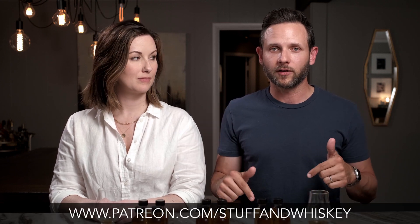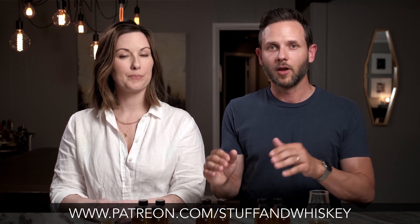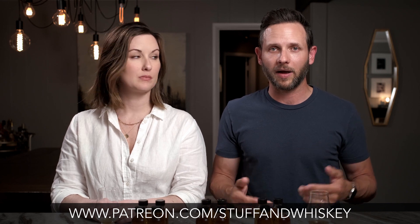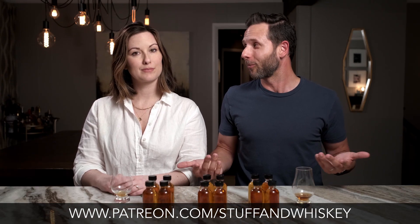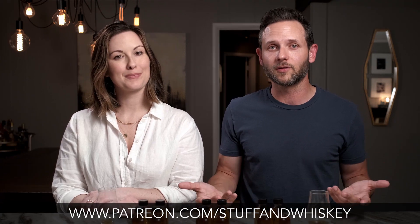If you want access to other whiskeys you might not have, check the video link below — you'll see our Patreon. We have a couple of tiers where we put together sample kits: you get eight of these jars, instructions on how to do blind tastings the way we do them, and we'll even email back and forth to figure out your personal preferences. It's almost like a personal tasting consultation. We're just whiskey enthusiasts and hobbyists, and we like to share that with other people.